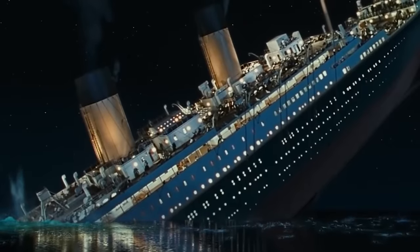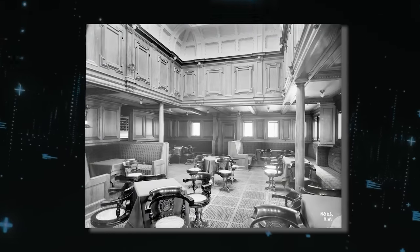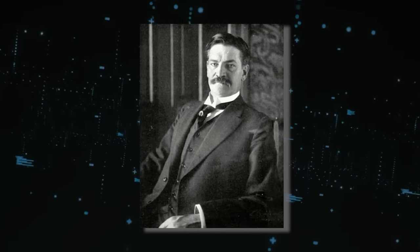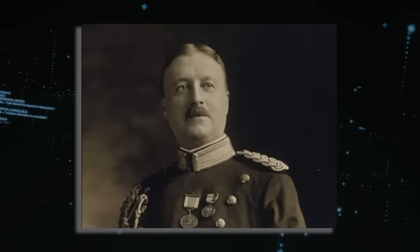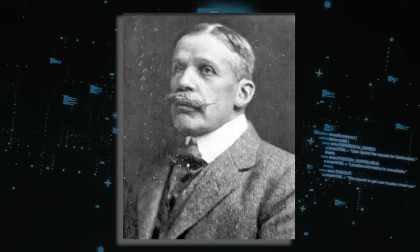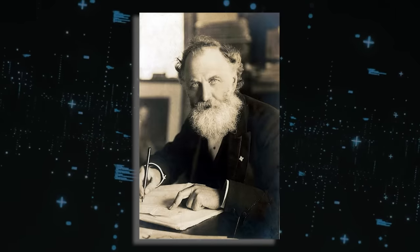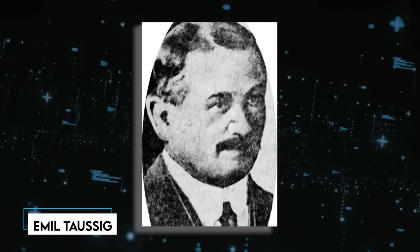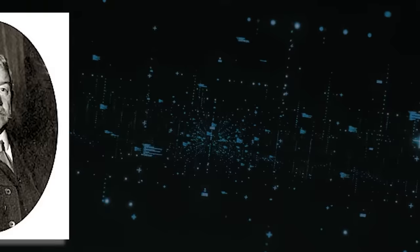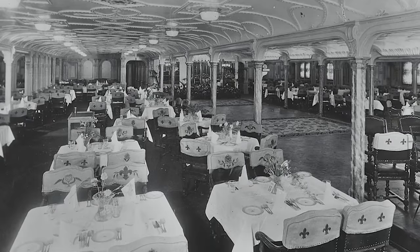During the tragic sinking, the smoking room held poignant moments. In the early hours just before 2 a.m., Archibald Gracie, an American writer and survivor, entered the room and discovered Major Archibald Butt, Francis Davis Millett, Clarence Moore, and Arthur Ryerson engaged in their final card game. William Stead, a prominent British writer and journalist, remained seated quietly reading a book. Nearby, Emil Tausig, manager of the West Disinfecting Company, appeared calm, cupping his hands in his lap and gazing at the floor, seemingly accepting of the impending events.